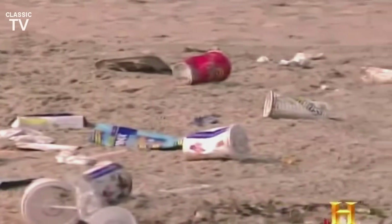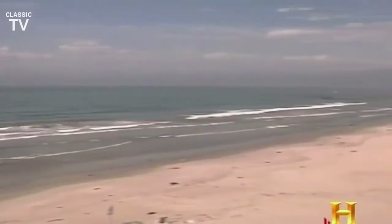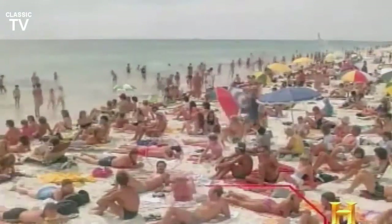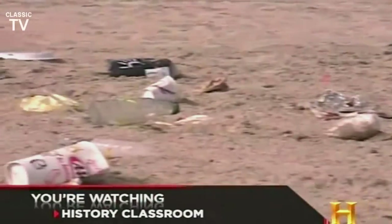Foam products and every other possible kind of debris make beach maintenance along the urbanized coast of Los Angeles County a huge challenge. Of the 26 miles of beach that we operate and maintain, we have 60 million people that come down to the beach, which equates to about 4,800 tons of trash that we remove off the beach per calendar year. That can mean up to 16 tons of debris every day during the summer season.